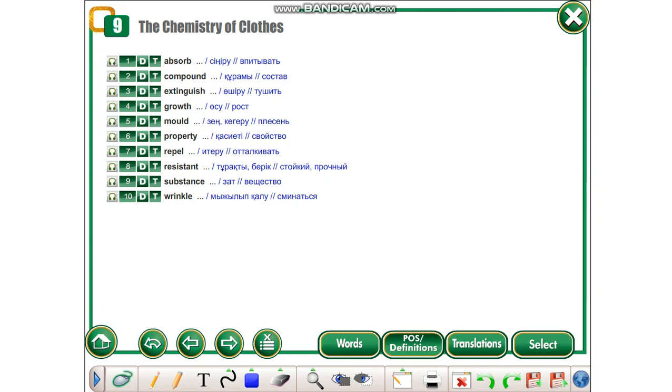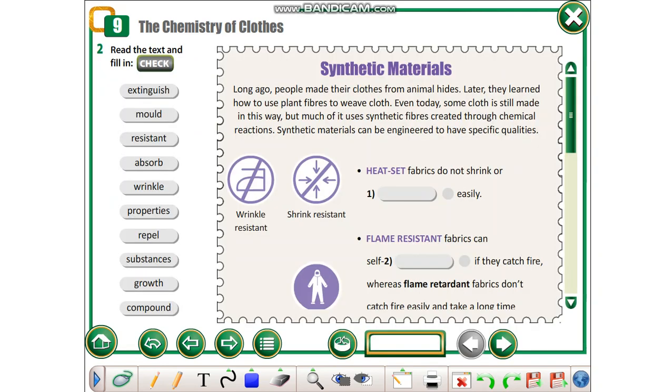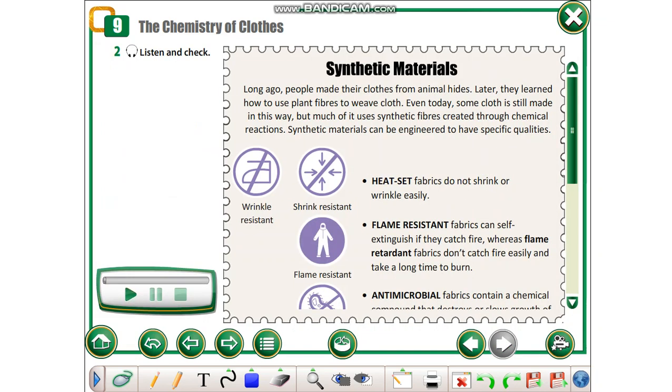Vocabulary: Absorb, Compound, Extinguish, Growth, Mold, Property, Repel, Resistant, Substance, Wrinkle, Synthetic Materials.